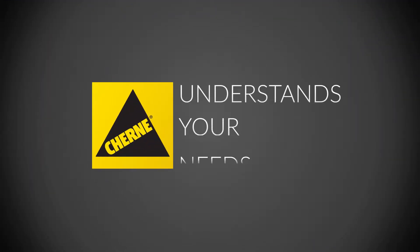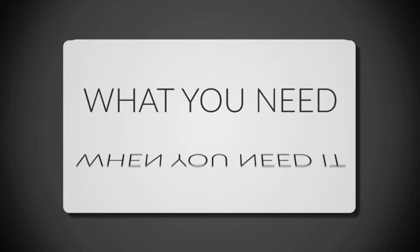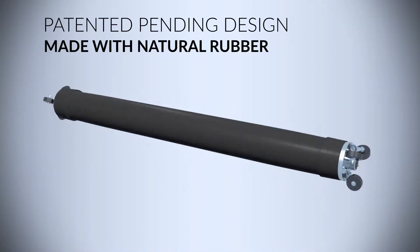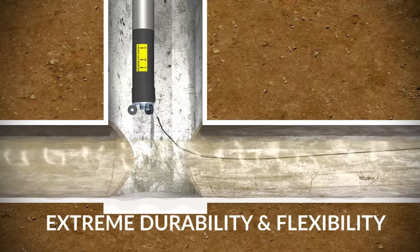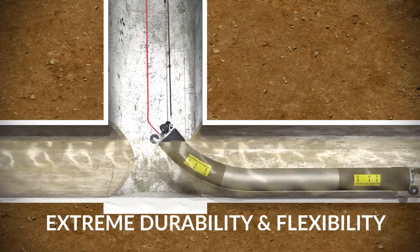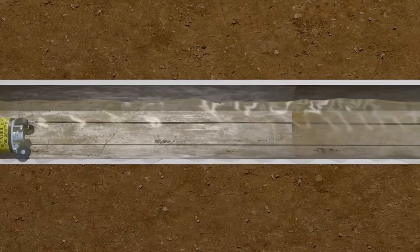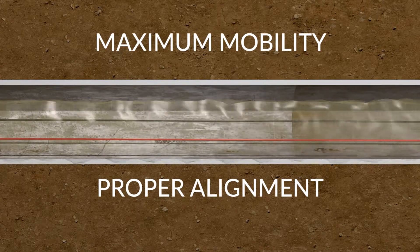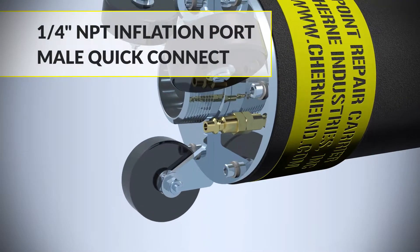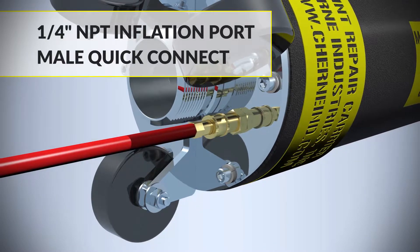Cherney Industries understands your needs and is updating the product portfolio to ensure you have what you need when you need it. Our patent-pending three-layer natural rubber with fiber reinforcement provides the extreme durability and flexibility you can expect from Cherney. The new Cherney Point Repair Carriers feature a redesigned integrated three-wheel assembly on each end for maximum mobility and proper alignment, standard 1/4-inch NPT inflation port, and male quick connect for ease of connection.